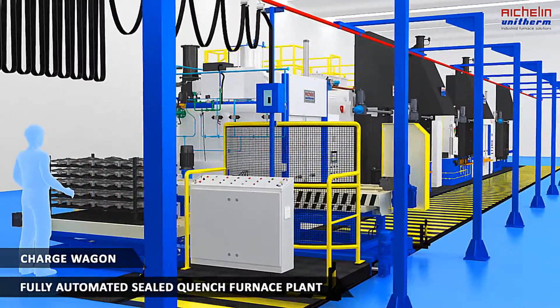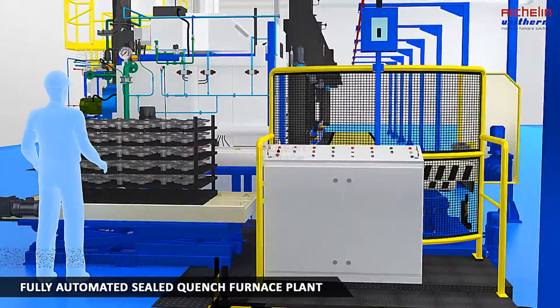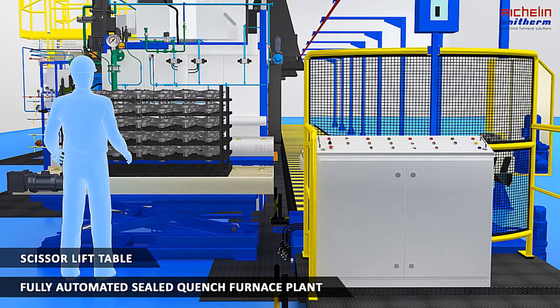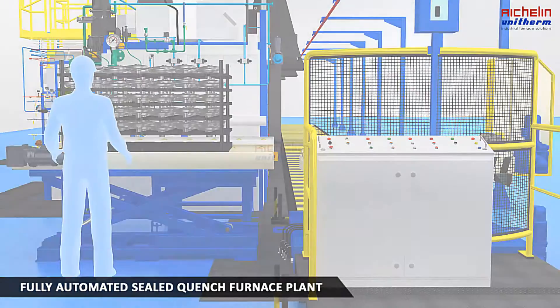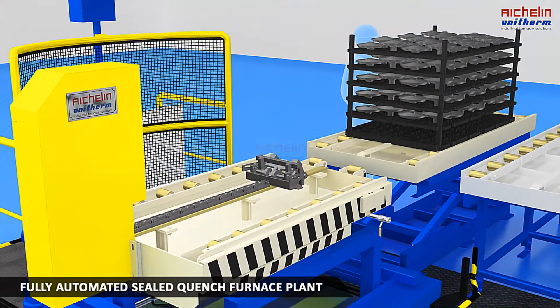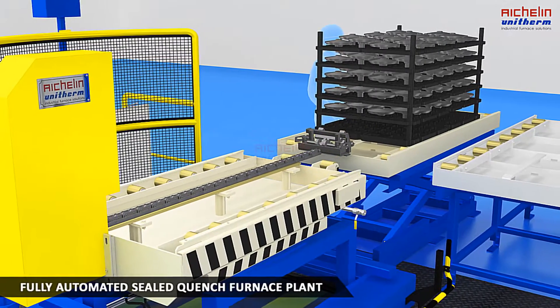An operator prepares a job charge on the scissor lift table at a height comfortable to an average human. After charge preparation, the scissor table lifts to a working height. The automated wagon's charge catch proceeds to collect the charge from the scissor lift table and keeps it on the waiting roller table.